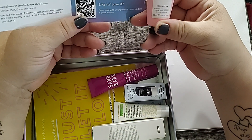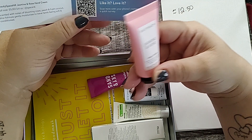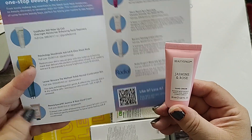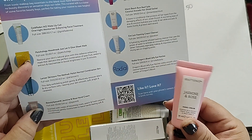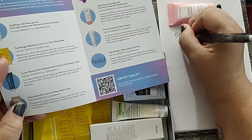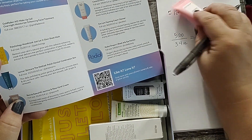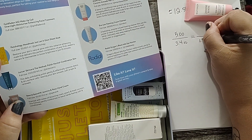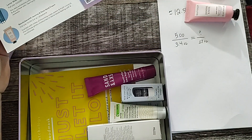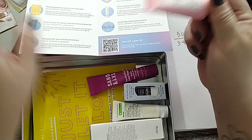Now we have our first item, which is the Beauty Space Jasmine and Rose Hand Cream. This is a 20ml bottle, or 0.67 fluid ounces. The Beauty Space Jasmine and Rose Hand Cream is listed as one of the items on the insert. The full size, which is $5, is equivalent to 3.4 ounces. What we received was 0.67 ounces. We're going to figure out the value a little bit later — I'll do all the math at one shot.